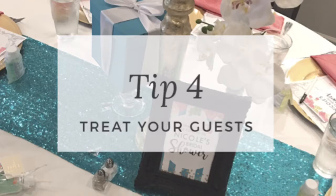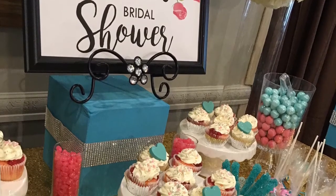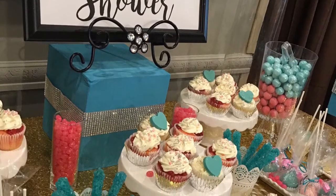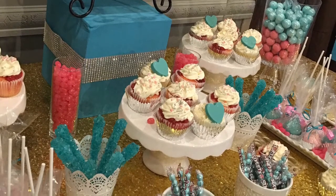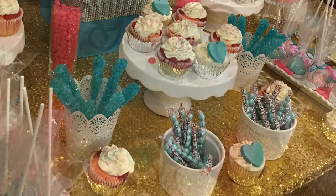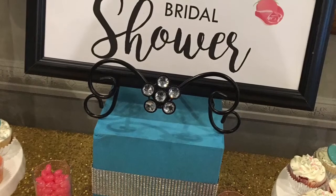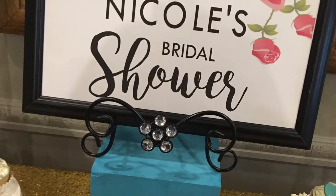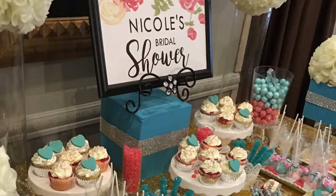Be sure to bring your games, personalize the game booklets, and put them at each place setting. If you want to bring menus, just make them coordinate with the shower. We contacted the restaurant prior to the shower to see if we could bring in our own desserts and treats — and this particular restaurant was okay with it. So we mapped out a little space in the room for a beautiful desserts table.